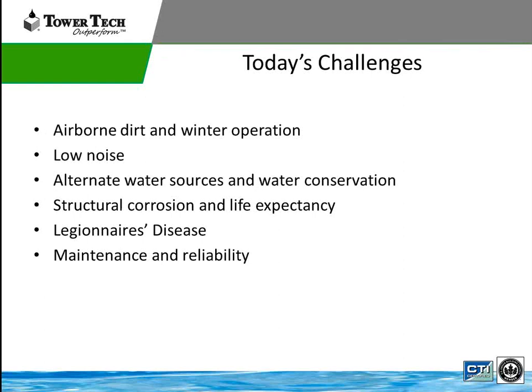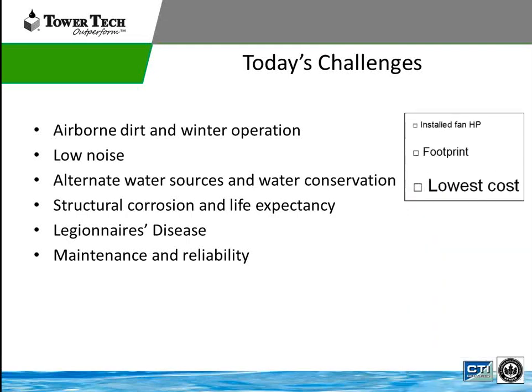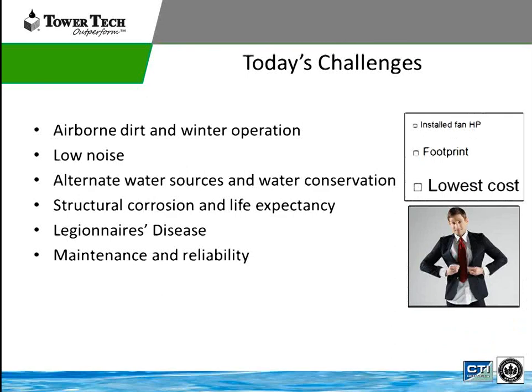The challenges in today's cooling tower world include: airborne dirt and winter operation, low noise, alternate water sources or water conservation — which is a big focus right now in Chicago and in California on Title 24 — structural corrosion and life expectancy, Legionnaires' disease, which is often hand-in-hand with cooling towers, and then maintenance and reliability. Evaluating on installed horsepower, footprint, and lowest cost does not address today's challenges.